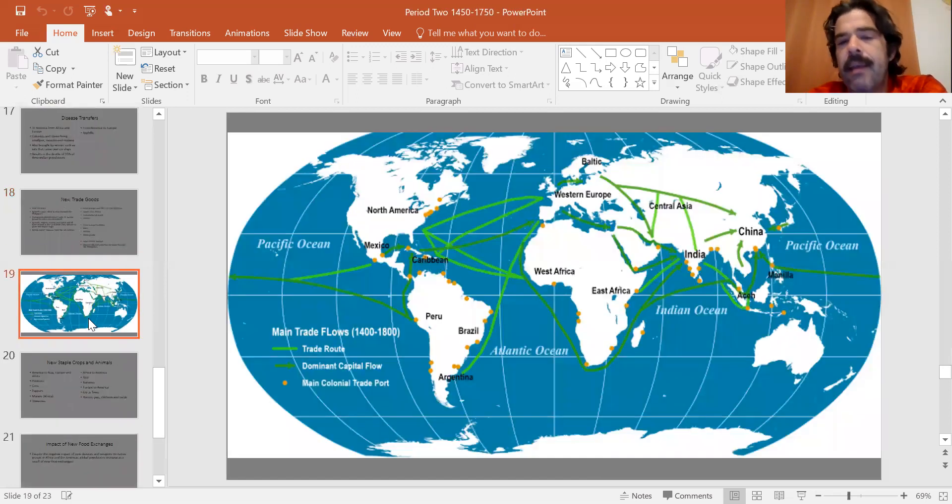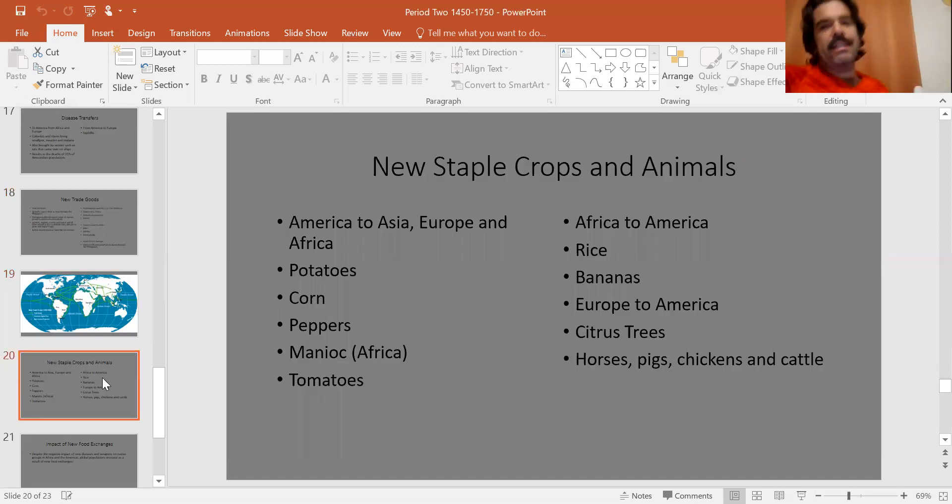The emphasis of what we're talking about today is that these interactions are global — we've never seen global interactions like this before. It's very important that you understand that concept. The next big thing to talk about is new staple crops and animals that get exchanged. A staple crop is the number one food item a group grew for themselves. What's going to happen is someone will bring back a food from overseas, plant it, find it grows really well, and a hundred years later that place is covered with it.